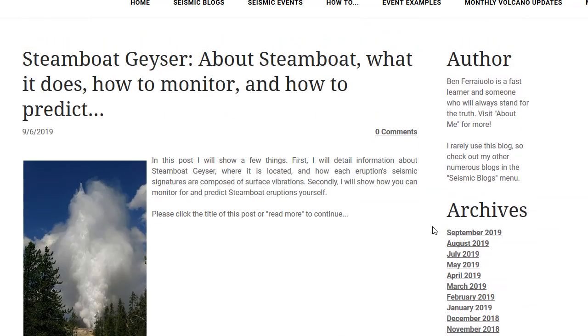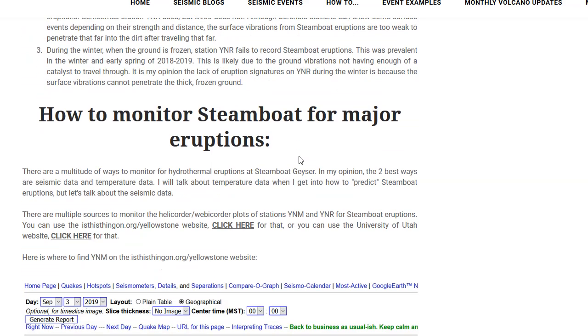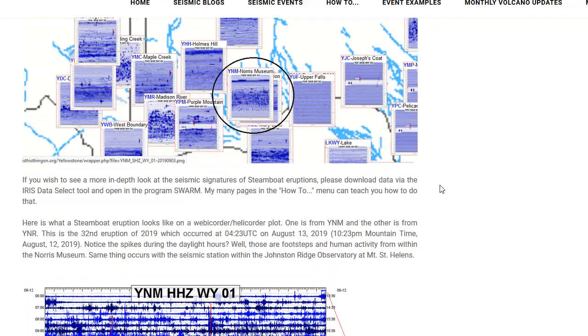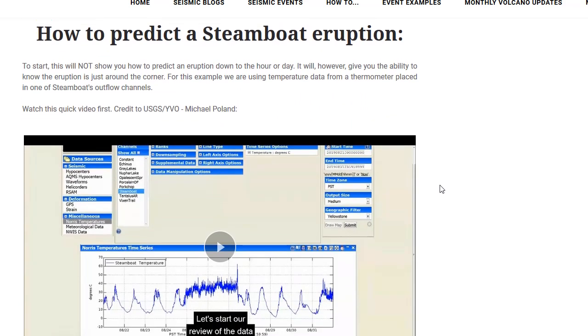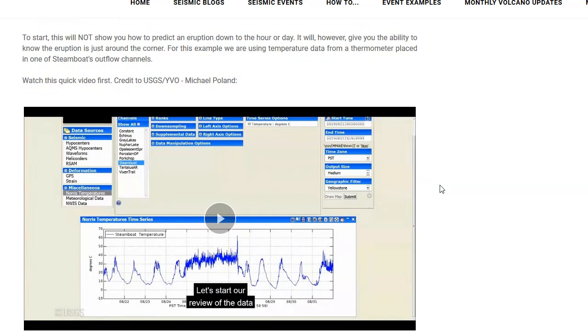I put out a post about Steamboat Geyser — what it does, how to monitor it, and how to predict. I talk about why it is only surface vibrations we are seeing, how to monitor Steamboat Geyser for eruptions via many different types of data sets, and how to predict a Steamboat eruption. This will not show you exactly how to predict an eruption down to the hour, but it will give you the ability to know the eruption is just around the corner. For this example, we are using temperature data from a thermometer placed in one of Steamboat's outflow channels.